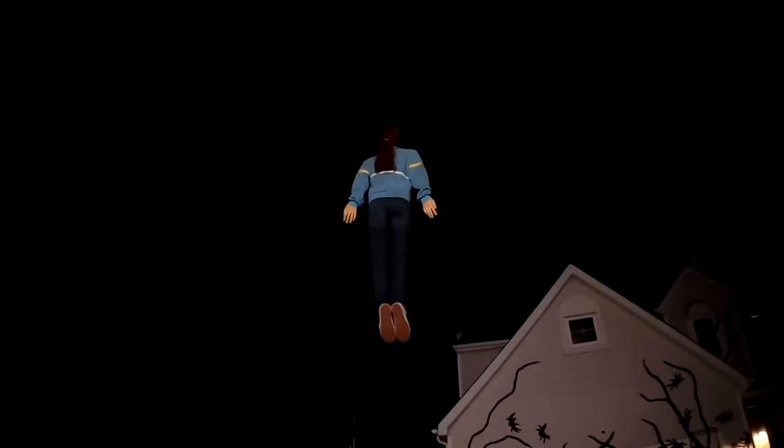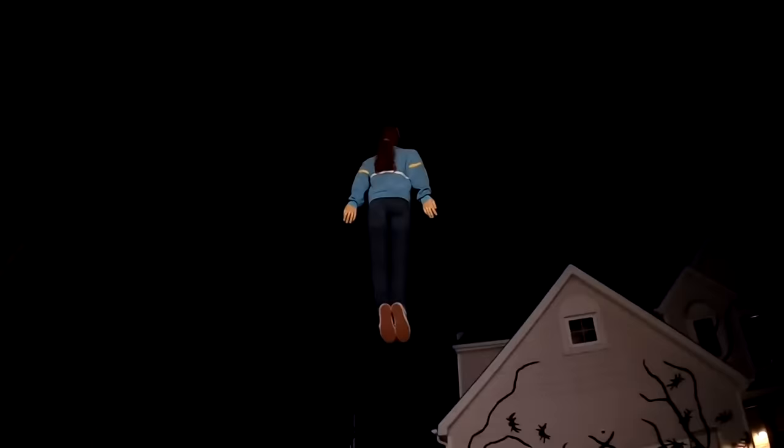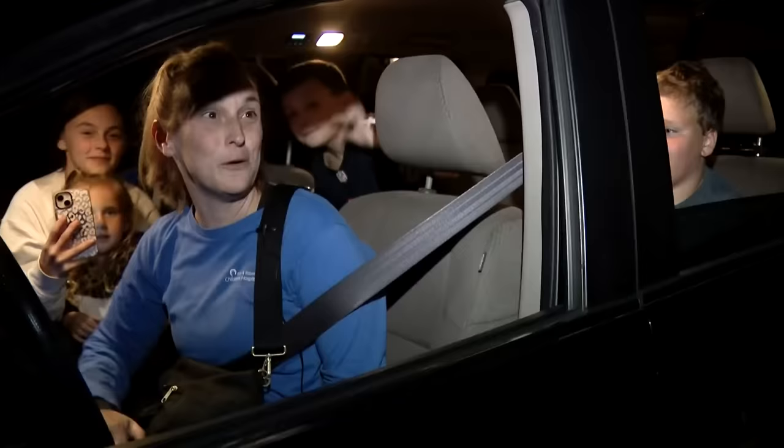We just saw it on TikTok, so we decided to drive through the neighborhood and check out Max floating in the air. Is it really catching your attention in the neighborhood? Yes, very much so. And we have a lot of Stranger Things fans over here behind us, so it's very exciting.